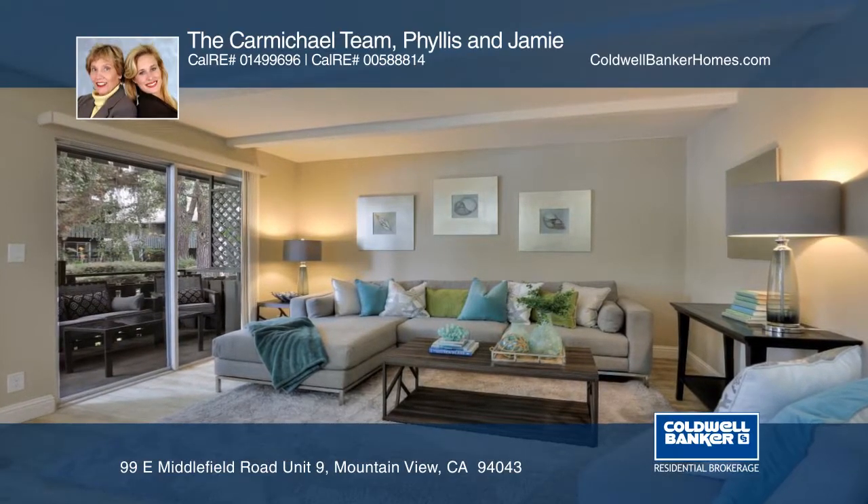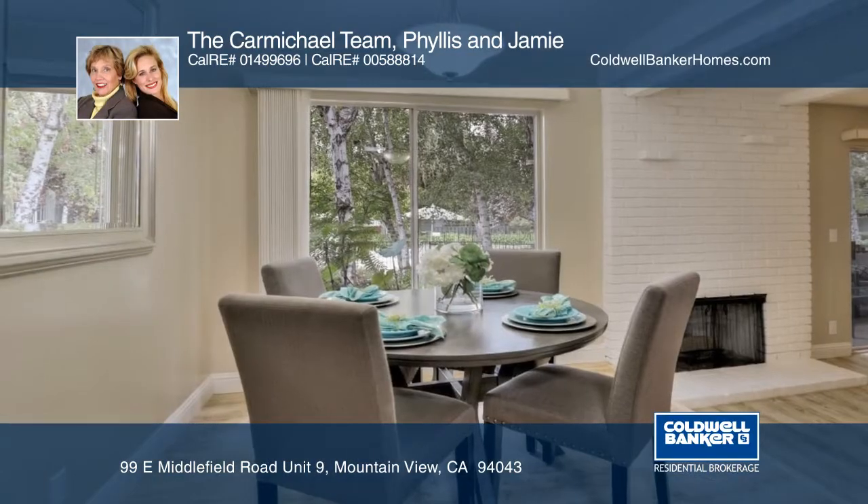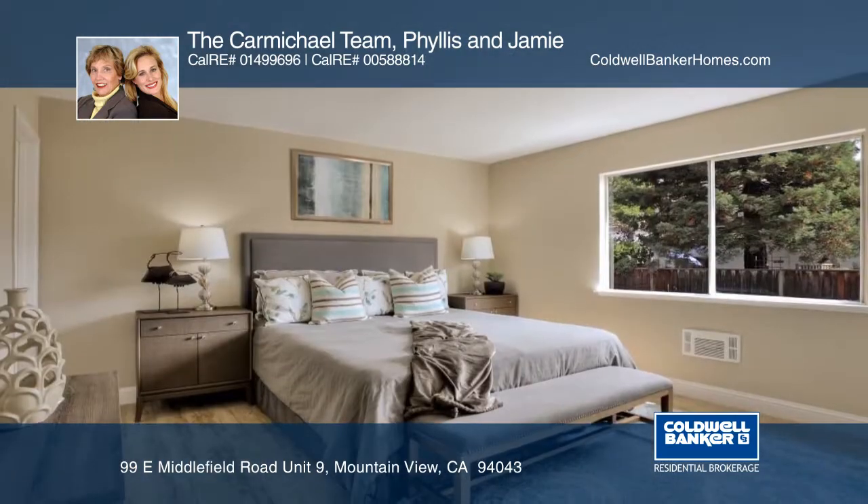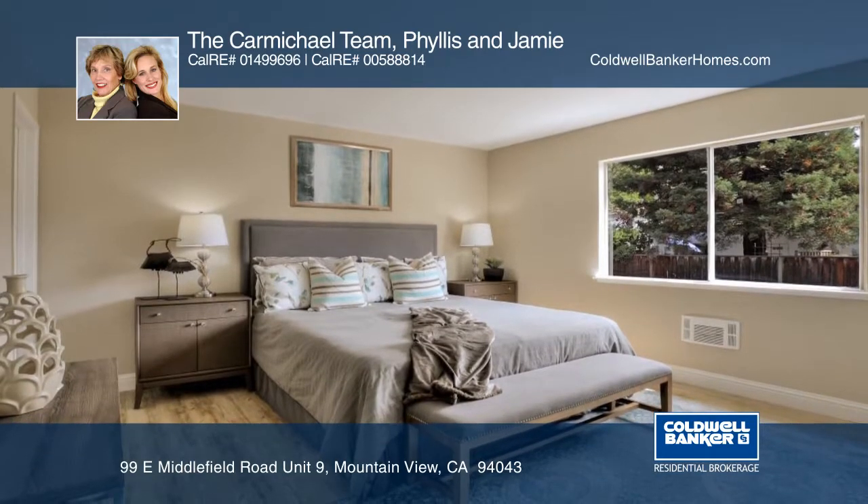This is a stunning two-bedroom, two-bath condo in a tranquil setting. Enjoy a spacious living room with a fireplace, separate dining area, a master suite, and plenty of closet space.